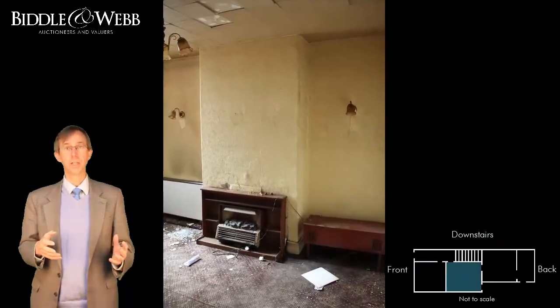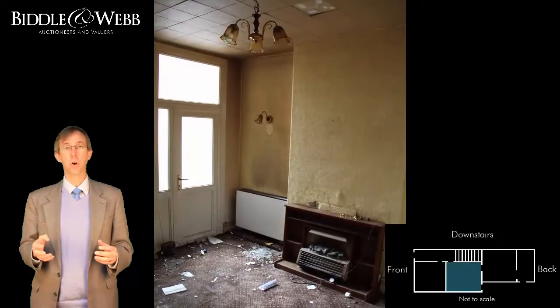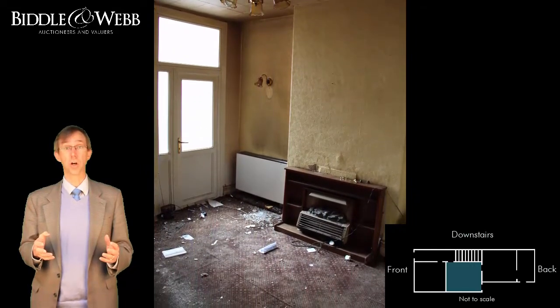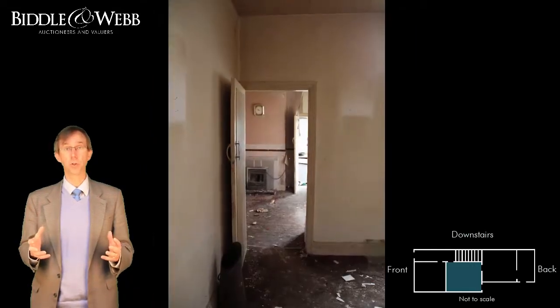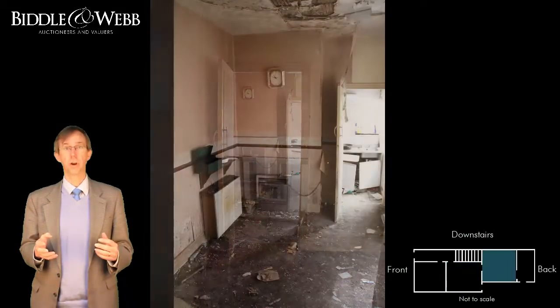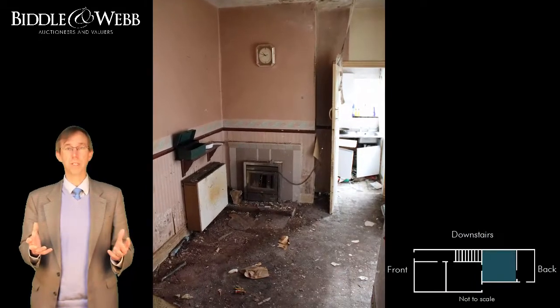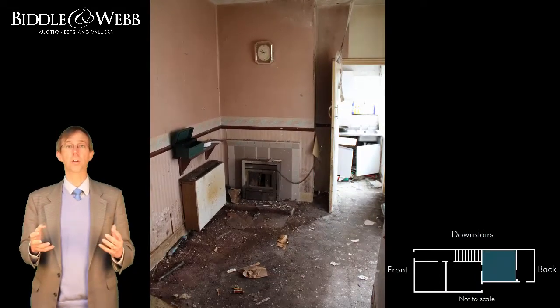Now we've wandered into the middle room, probably going to be the sitting room. This room does have a back door leading out into the garden. Reasonable proportions. It leads through into the third room on the ground floor, which I would say is probably the old-fashioned parlour, but it would now be the breakfast room or could be part of an enlarged kitchen.